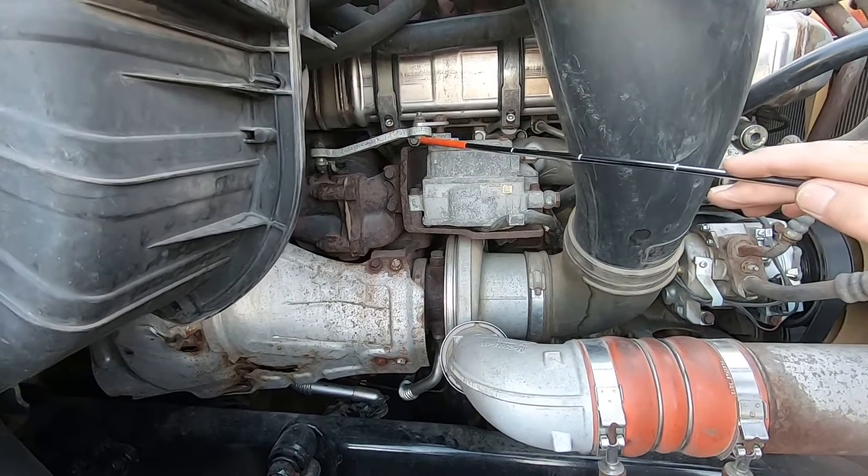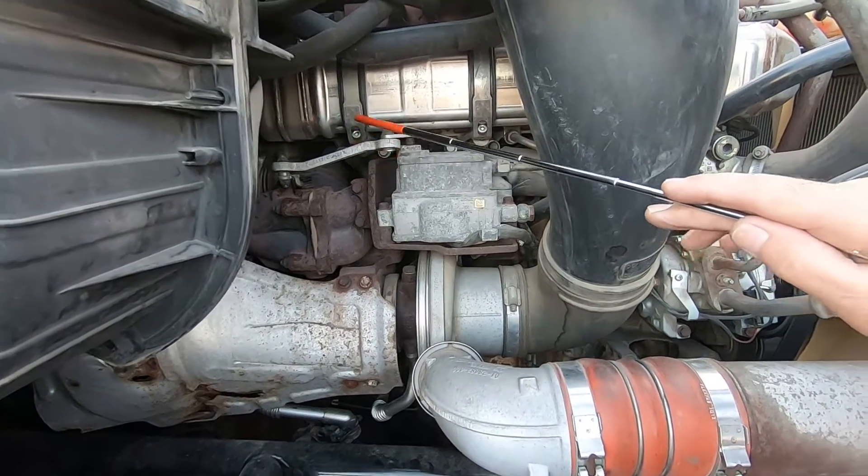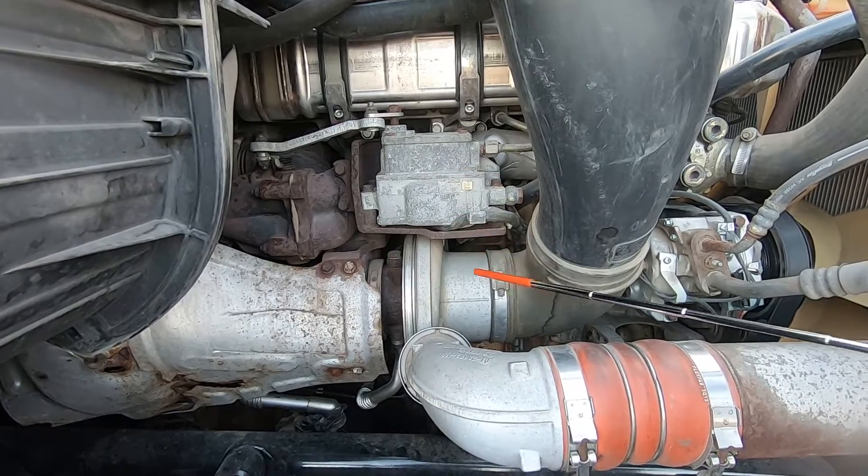On many diesels that have the selective reduction catalyst and diesel emissions fluid, they all work in harmony to control oxides of nitrogen emissions. From a trucker's perspective though, I'm interested in fuel economy and power, so this EGR system is not really my buddy.